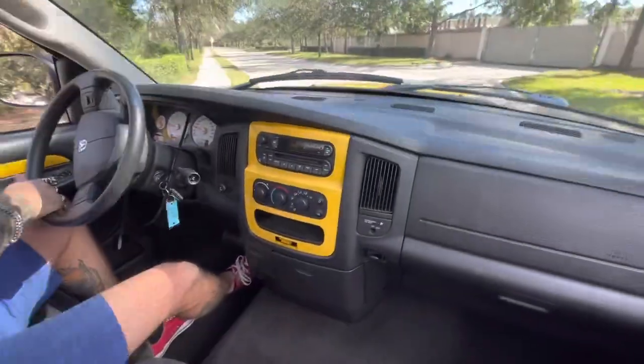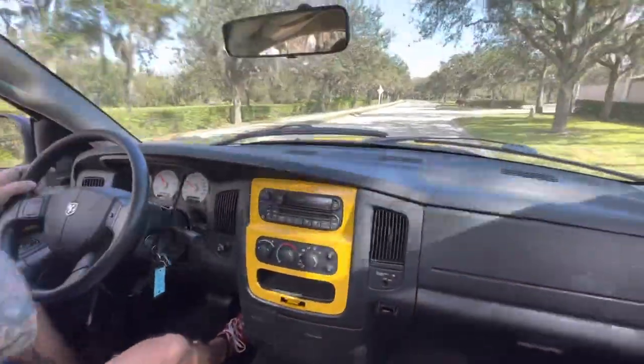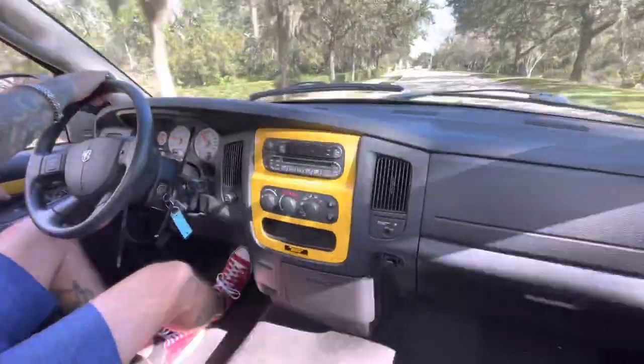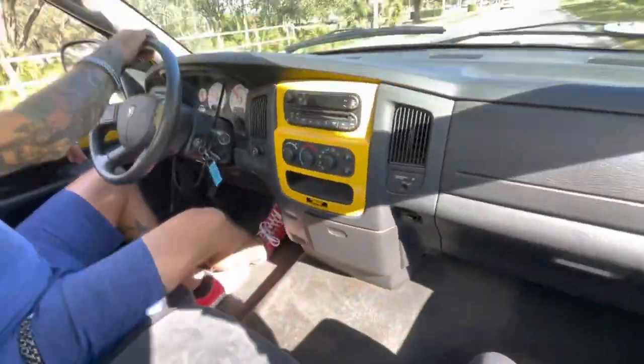These Rumblebees with decent mileage on them are getting harder and harder to come by. Like I said, the miles is only 60,000. She's got lots of power, she's shifting right, she's steering right, she's stopping right.